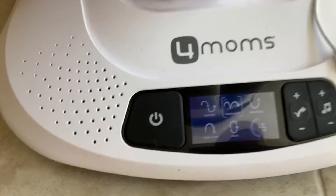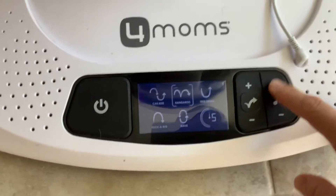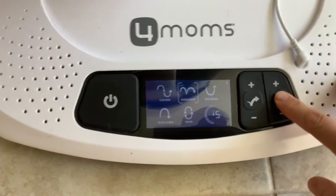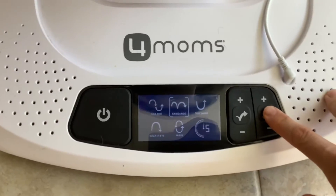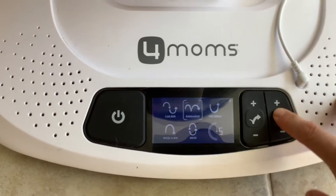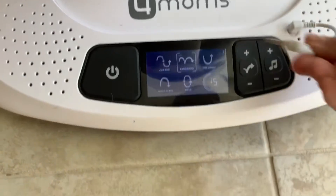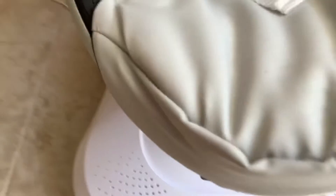They really just go side to side. But good motions overall. You also have a sound button here — kind of like a noise machine built in. You can also put MP3s in there as well. You can connect music and do all that kind of stuff here too.